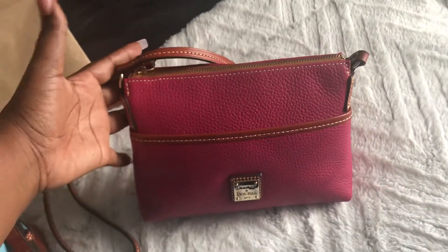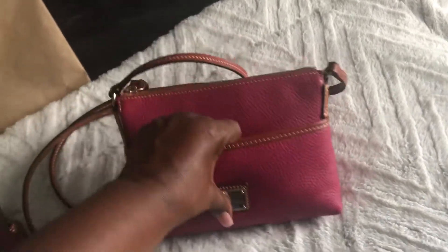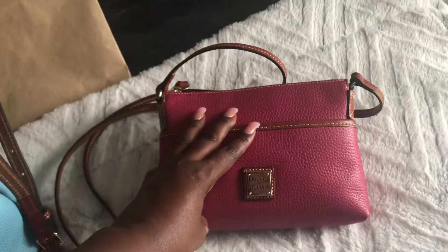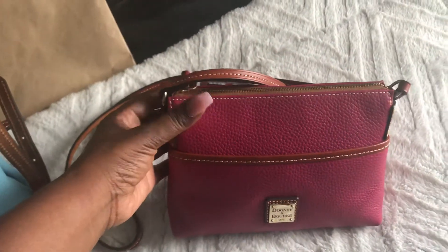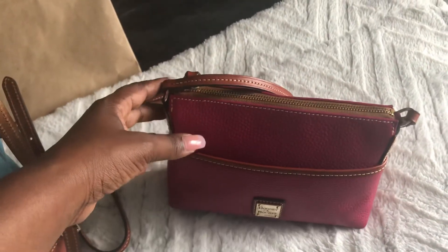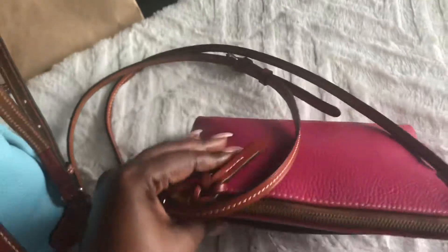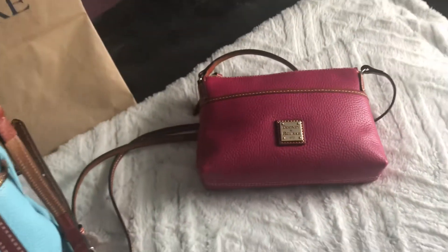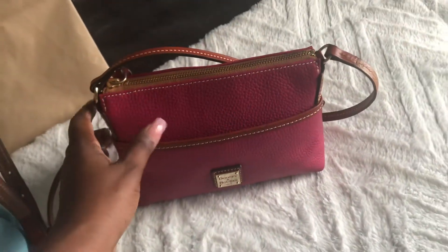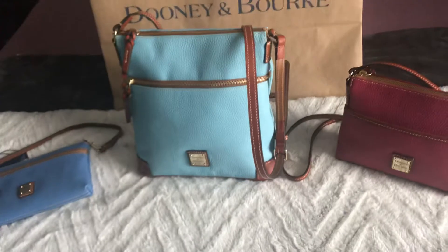The last little gem, which I also picked up at Belk's and has ended up being my favorite so far, is the ginger crossbody. It's in strawberry, and I believe it was around $55 to $58 at Belk's. I've already carried this one and I really liked carrying it. It's just a cute color — even though it's not a fall color, it's still a very cute color and it works with most anything I've tried to wear it with.